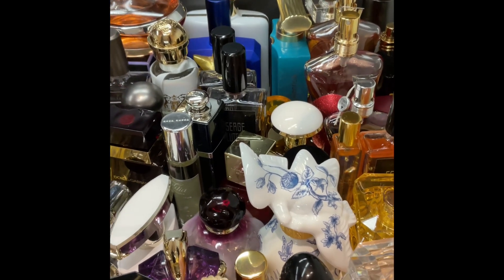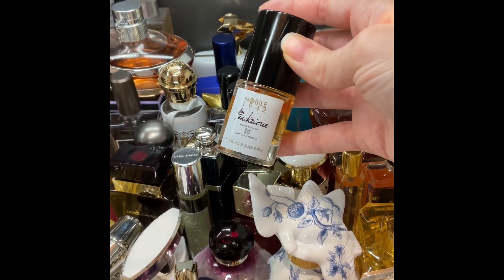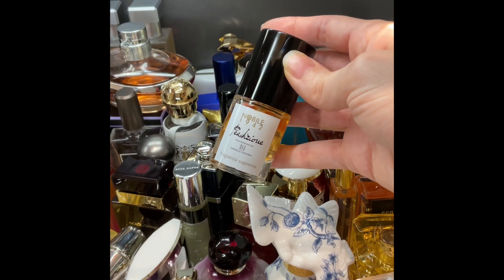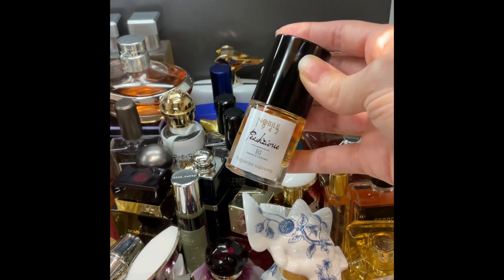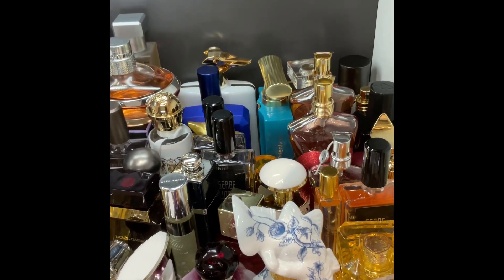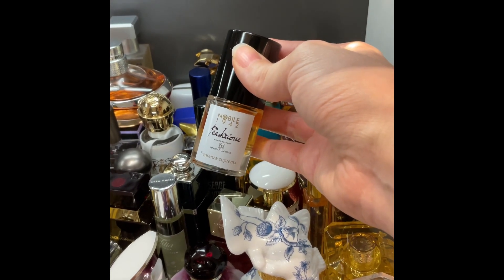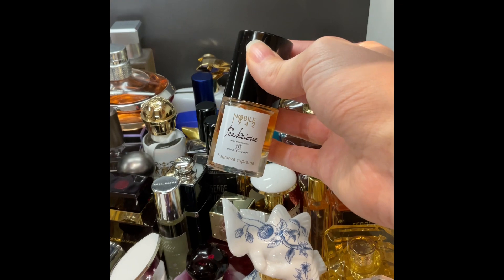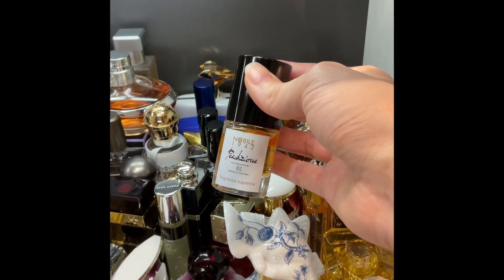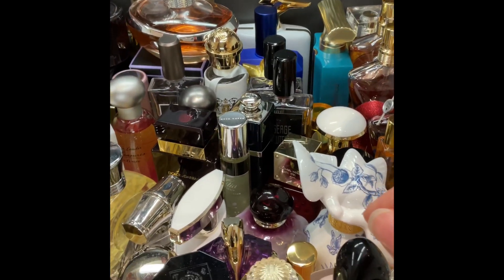Another one worth mentioning is definitely Perdizione by Nobile 1942. Nobile does very elegant takes on fragrances. Perdizione is orange blossom with sugar powder and vanilla, a kind of marshmallow effect. It's actually inspired by the Neapolitan dessert pastiera, which is an Easter cake. I highly recommend it if you like fragrances like Love Don't Be Shy.